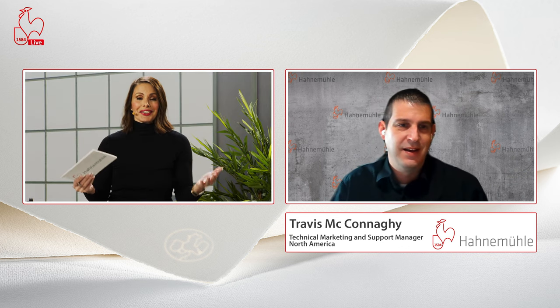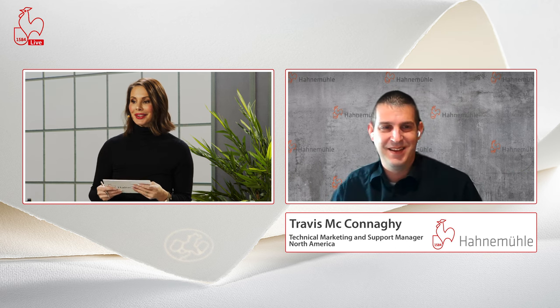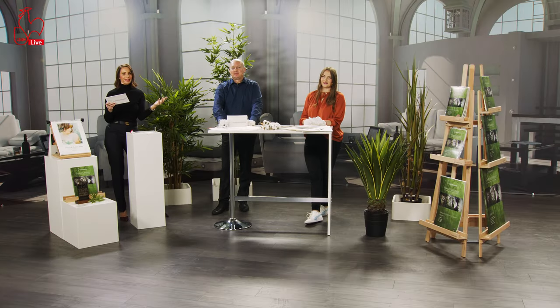Thank you Travis for staying up that late and sharing those insights — bye from Dassel, bye from Chicago! Now the question is: where can customers, artists, and photo artists test, try, feel, and buy these beautiful Natural Line papers — especially now, of course, the new sugarcane?